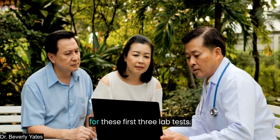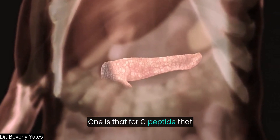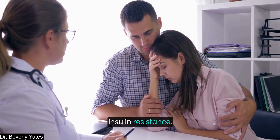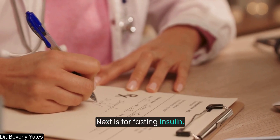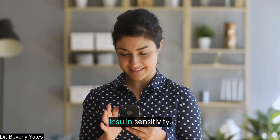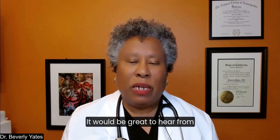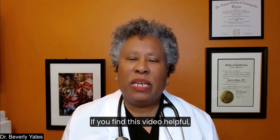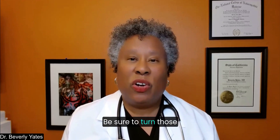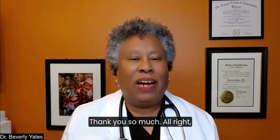Here are key takeaways for these first three lab tests — and remember, we've got two more coming. For C-peptide, it indicates insulin production, and high levels signal early insulin resistance. For fasting insulin, it's a crucial marker for metabolic health — lower levels equal better insulin sensitivity. If you find this video helpful, please give it a like, subscribe to the channel, and share it with others.